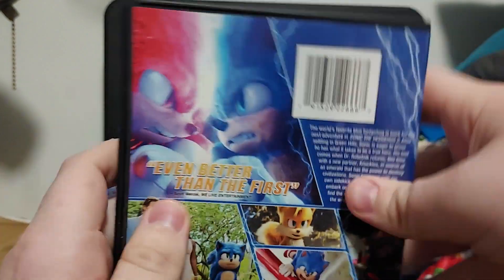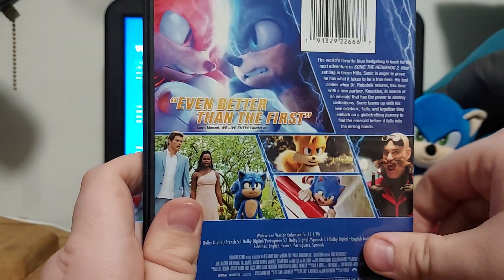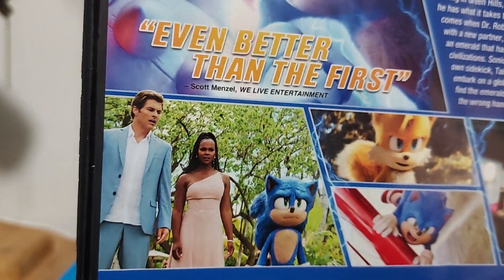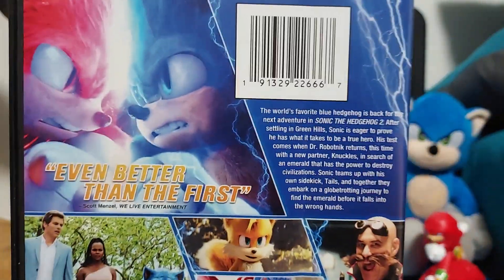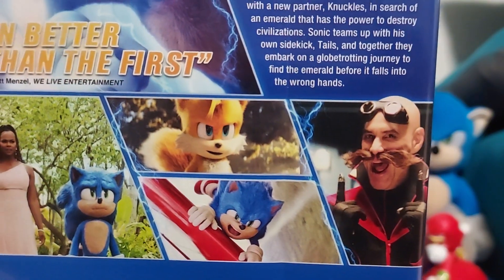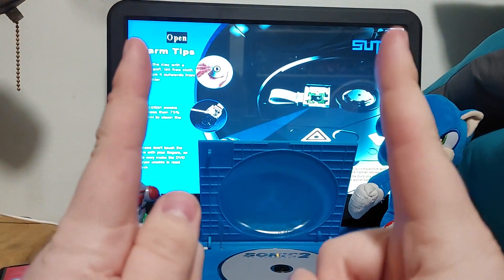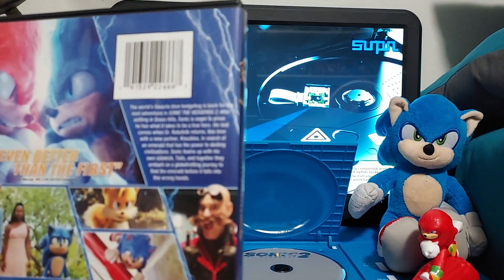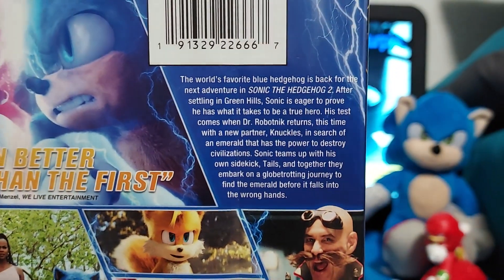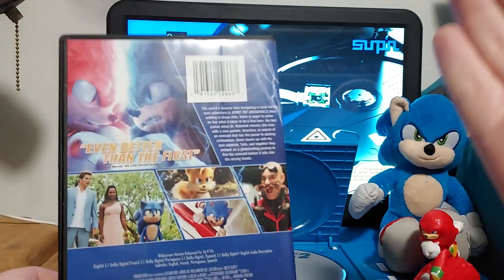On the back, there's Knuckles and Sonic getting ready to fight, and there's Maddie, Tom, and Sonic right there. They actually look pretty good in those outfits. There's Sonic holding onto a wing of the airplane, and there's Tails, and there's Robotnik pointing up. There's the reading if you want to read that — I'm not going to read the back, because I already read it from my Sonic collection.